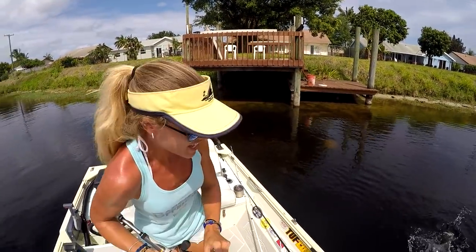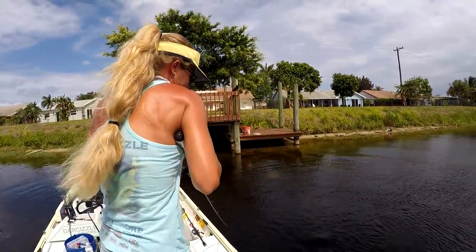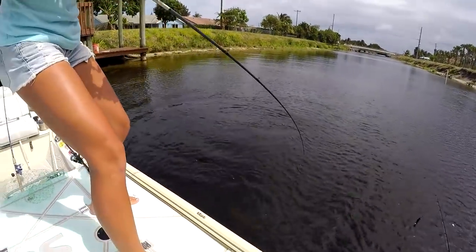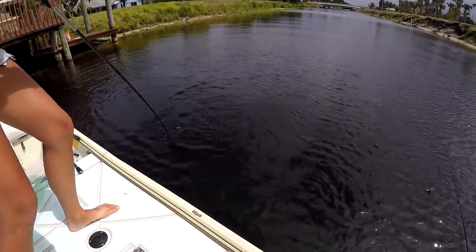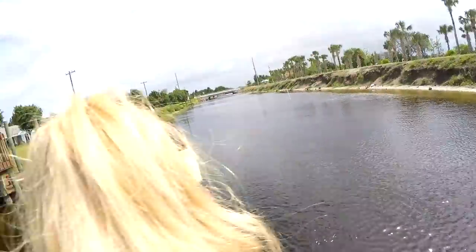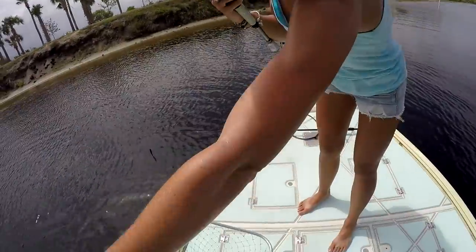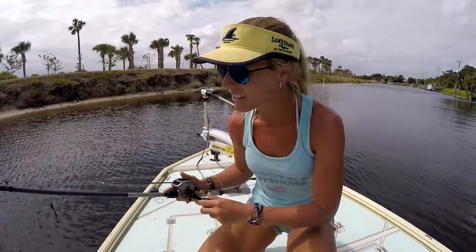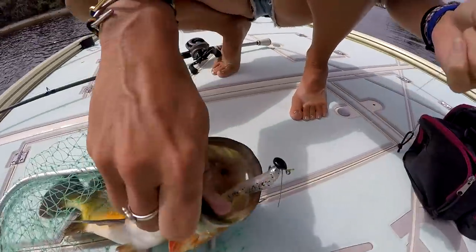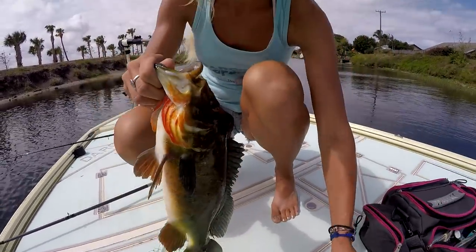Got another fish — we're killing it now! Another bedded-up peacock bass — look at that beautiful fish. They fight so hard; I honestly think peacock bass fight so much harder than largemouth bass and they're just gorgeous. Let me get the net — we don't want to lose this one. Bring it right to the net Sizzle. These fish are trip-savers for us. I'm very happy. I really had to set the hook on her — Phantom Chartreuse, link in the description if you want to check it out.